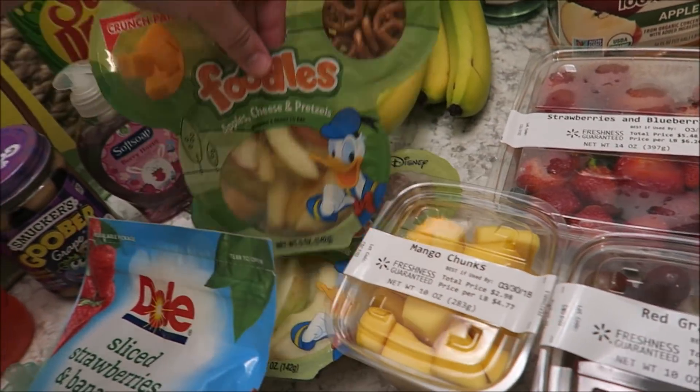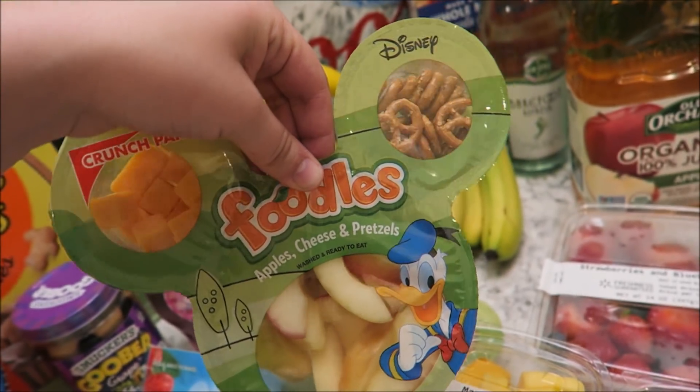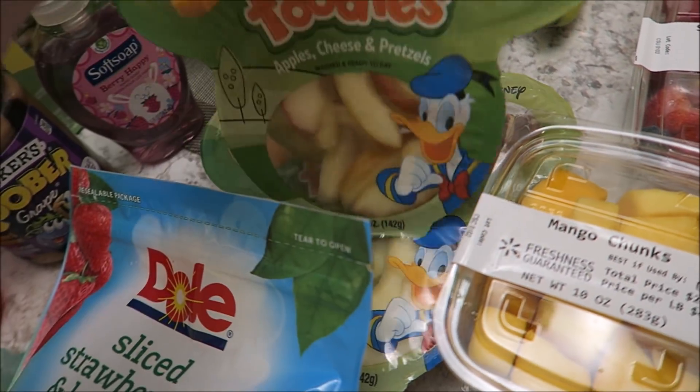We got mango chunks, and then we got the kids these apple, cheese, and pretzel container things.